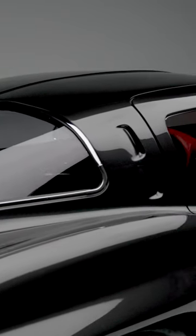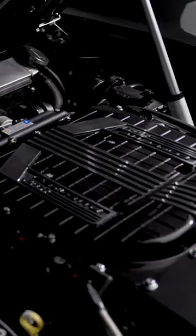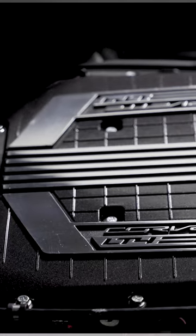On today's first look, we have a 1963 Chevrolet Corvette Split Window Custom Coupe. This custom 1963 Chevrolet Corvette Split Window is powered by General Motors LT4, which is a 6.2-liter, 650-horsepower supercharged engine.